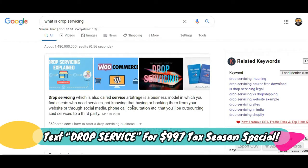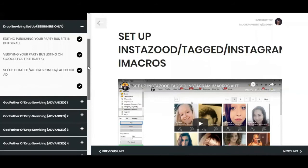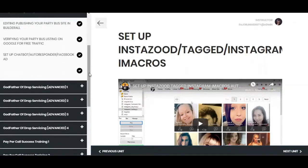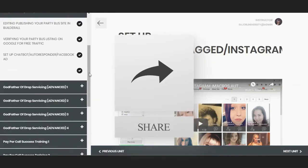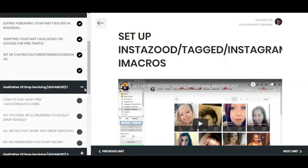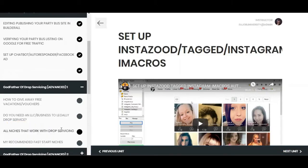Now that you know what drop servicing is — this is the Godfather of Drop Servicing course. To be clear, drop shipping means you're selling other people's products and getting your cut because you did the marketing. Drop servicing, or service arbitrage, means you take someone else's service, promote it, and when somebody buys through you, you outsource it to someone else. In this course, we teach high ticket drop servicing — things like real estate, private jet rentals, yacht rentals, luxury vehicles. There are between 200 to 500 different niches — obscure niches with low or no competition — that you can do this in.